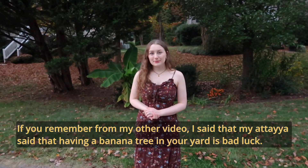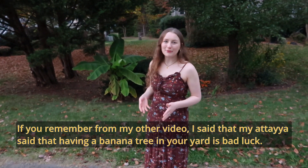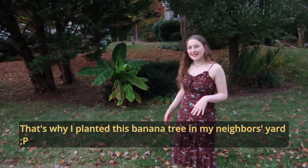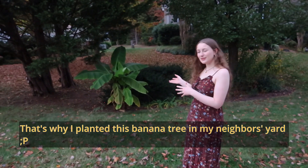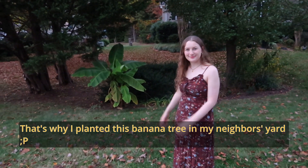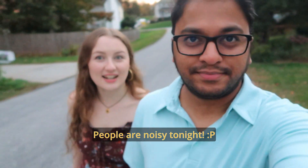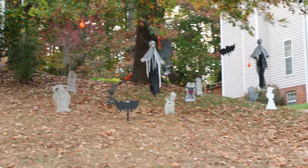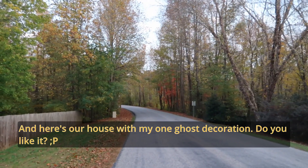So my auntie told me that planting a banana tree in your yard is bad luck — remember from the other video? So I'm doing my neighbor's yard a favor: no banana tree planted here. And here's our house with my one ghost decoration. It's so cute.